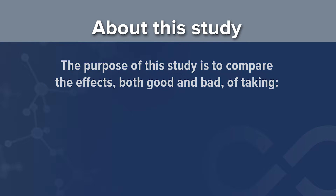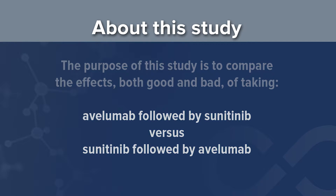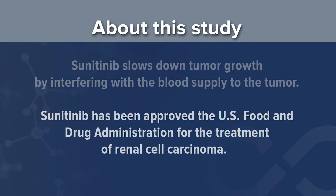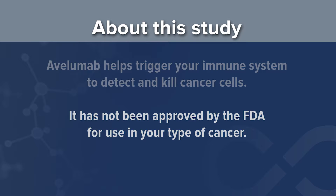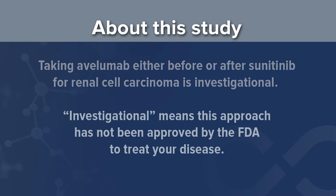The purpose of this study is to compare the effects, both good and bad, of taking Avelumab followed by sunitinib versus taking sunitinib followed by Avelumab. Sunitinib slows down tumor growth by interfering with the blood supply to the tumor, and has been approved by the US Food and Drug Administration for the treatment of renal cell carcinoma. Avelumab helps trigger your immune system to detect and kill cancer cells, but has not been approved by the FDA for use in this type of cancer. Taking Avelumab either before or after sunitinib for renal cell carcinoma is investigational, meaning this approach has not been approved by the FDA to treat your disease.